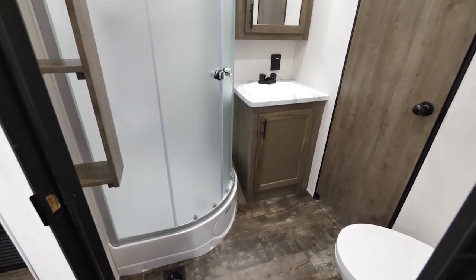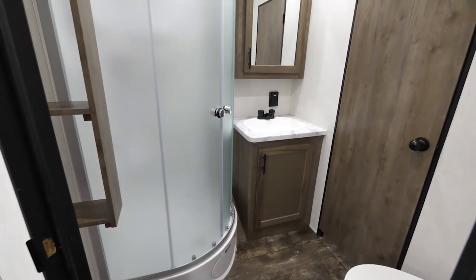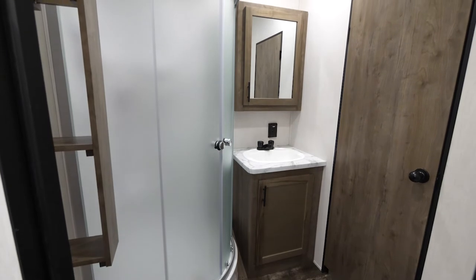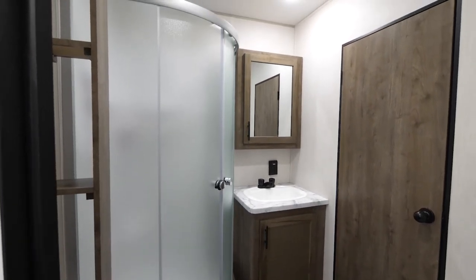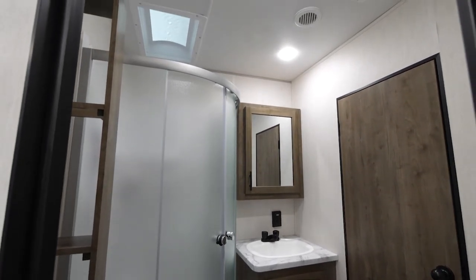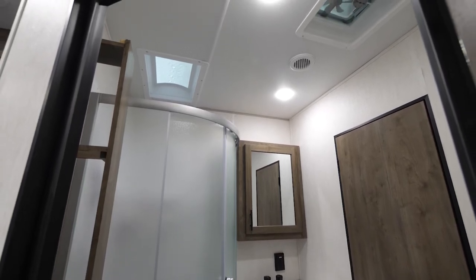This bathroom is a side aisle bath. You've got a sink where you can actually wash your hands properly — it's a huge bathroom sink with good countertop space. There's a large shower with a skylight above, so for customers who are a little bit taller, you've got the headroom and shoulder room. And then we've got a place for all your towels.